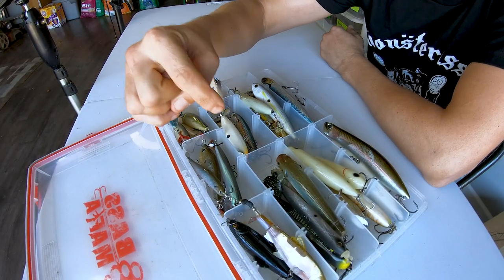So I went fishing yesterday and this is exactly what happened, because I think it's a perfect opportunity to talk about fall topwater baits.